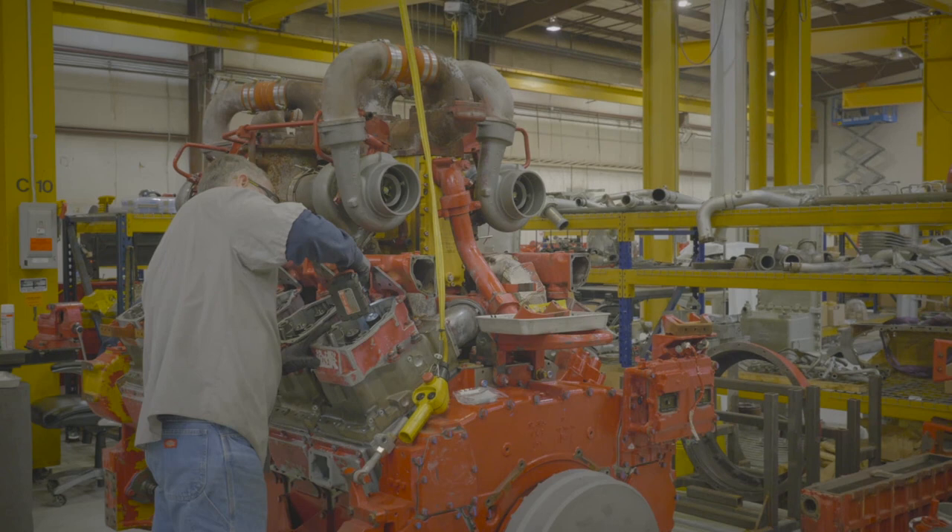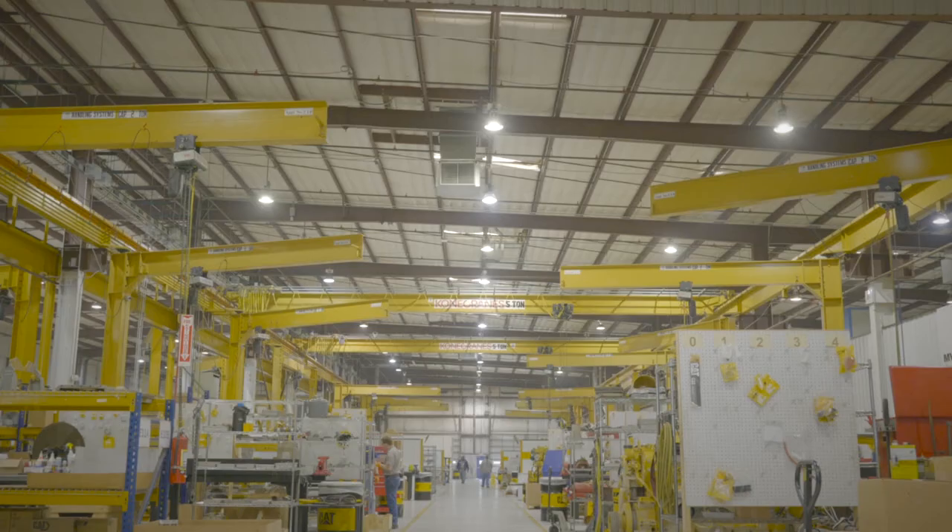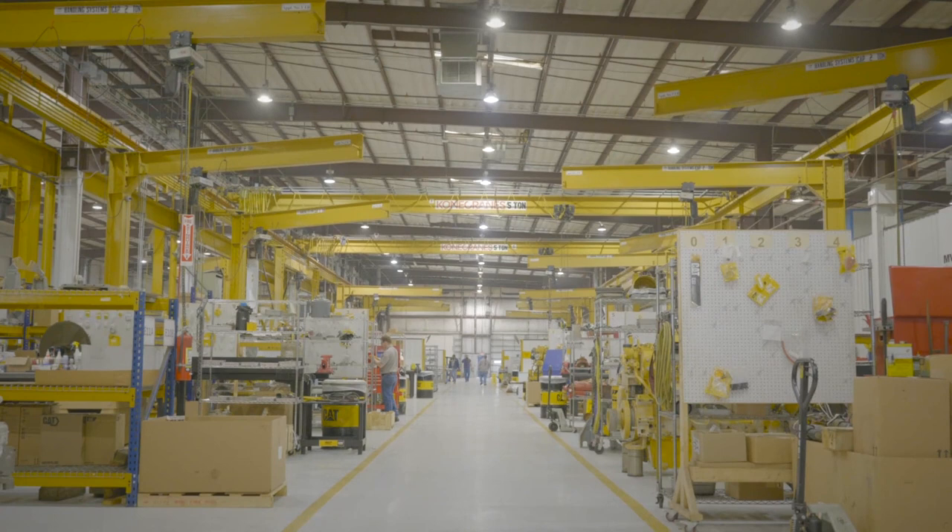Foley invested in a rebuild center in the 2008 timeframe. The reason was we had a lot of engines in 2006-2007 — we had such high demand we couldn't keep up with the activity. At the time we couldn't do any of the large engines. The 3500 was the biggest thing we could handle, but we had a lot of 3600s coming up in our territory that needed to be done, and we didn't have the capability or capacity, so hence the reason we built the rebuild center.